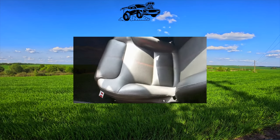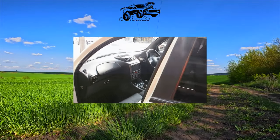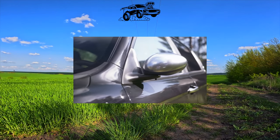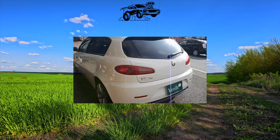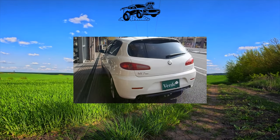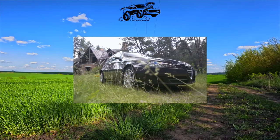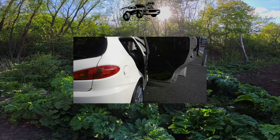Diagnostics of the 147 before buying at a specialized service is categorically required. Note that the timing belt usually does not withstand more than 60,000 kilometers, and if it breaks, engine repairs will cost a decent amount. Maintenance is recommended by dealers every 15,000 kilometers. Spark plugs with platinum electrodes last about 50,000 kilometers. The water pump with a plastic impeller has a resource of 120,000 kilometers, and antifreeze should be changed at least twice as often.